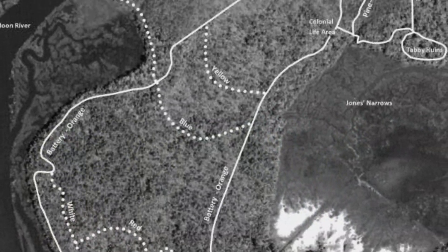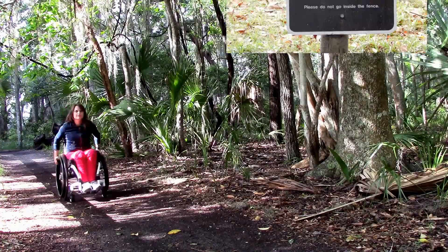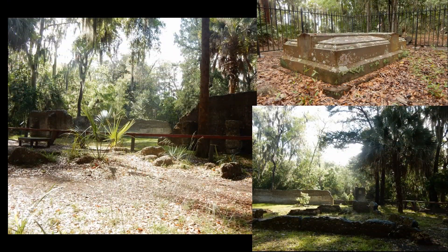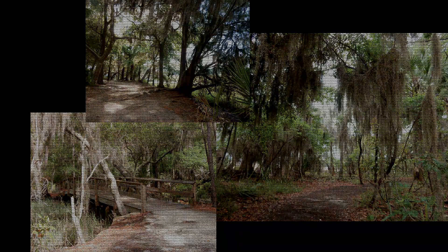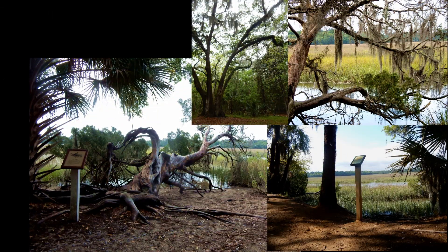We have one loop — the Orange Trail Battery Trail, which actually goes out to Battery Wimberley. And then we have our historic loop, which is one mile, which is what most people take and which is the trail we go on for our tours. It's a lot more flat than a lot of state parks, which have hills, mountains, and rock. Wormsloe is at sea level.